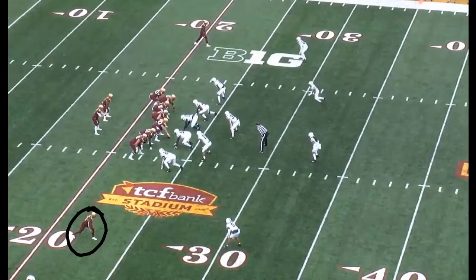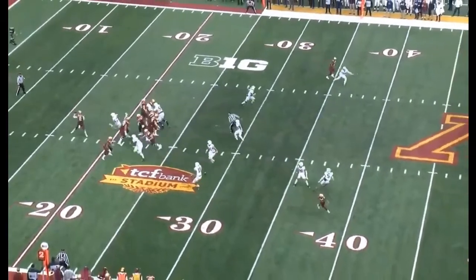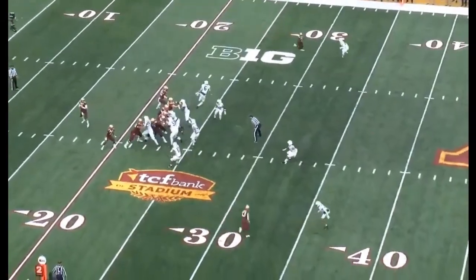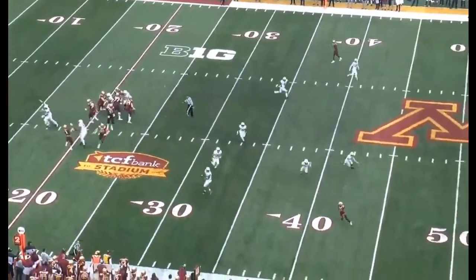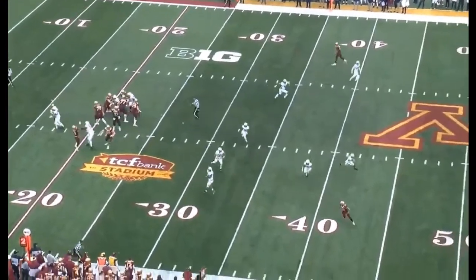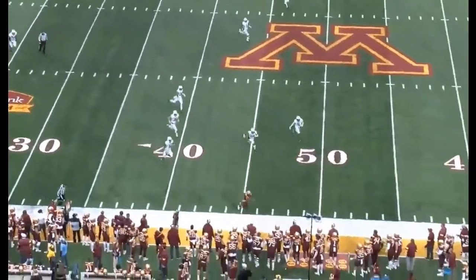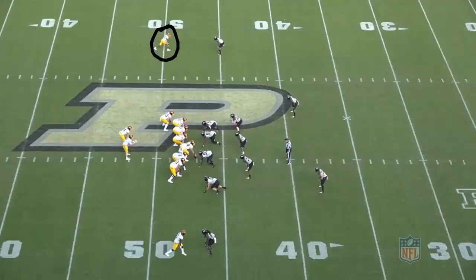Let's take a look at a couple of double moves, starting with the Penn State game. Bateman is lined up at the bottom of the screen as the single receiver to the right and is going to run a post corner. After getting off the line, he explodes upfield and then to the post, doing a good job selling the post. After the last step to the post, he's able to get outside quickly with minimal steps, then makes the catch away from his body with good sideline awareness, staying in bounds for a solid gain.